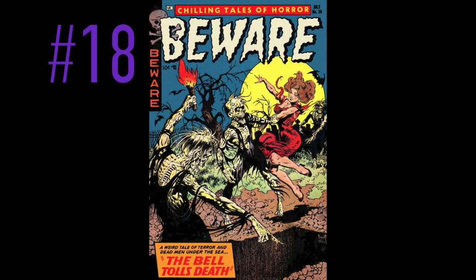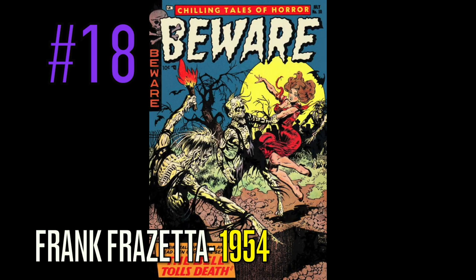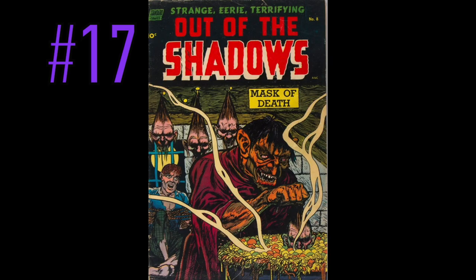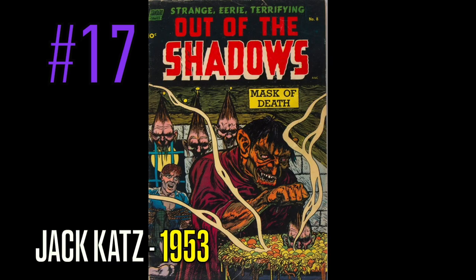At number 18 is a copy of Beware, number 10, done by none other than the great Frank Frazetta himself, with this demon cover. Two dudes coming from the grave attacking another beautiful woman — that seems to be a theme here in Golden Age, especially pre-code horror. 'The Bell Tolls Death,' another great one at number 18. At number 17 on this list is a copy of Out of the Shadows, number 8, and this great Jack Katz cover from 1953 — The Mask of Death.